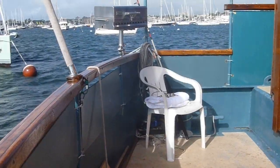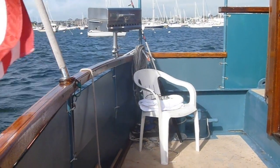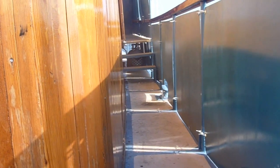Hello, this is Robert Bolt from Boatshed Newport. I'm here today to show you our Big Sambler Custom Trawler that we are just listing.